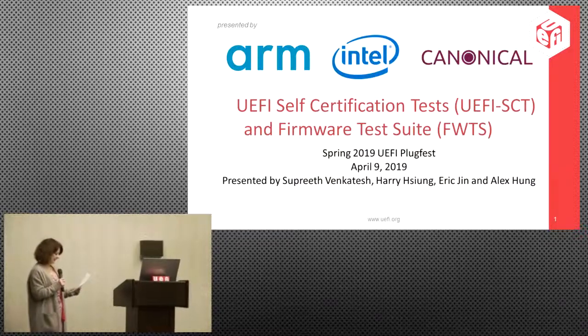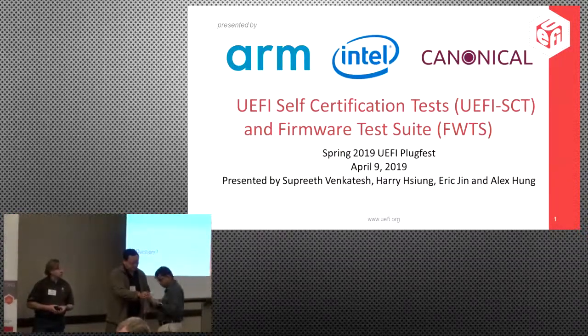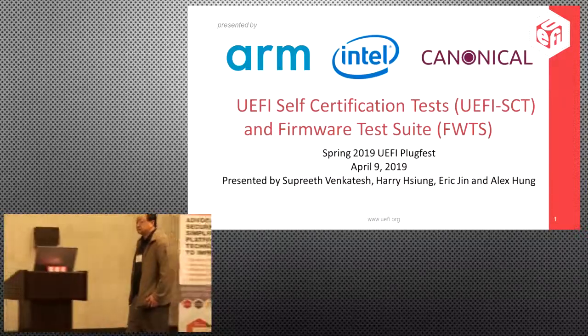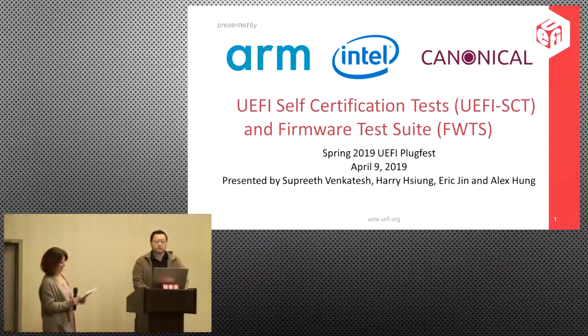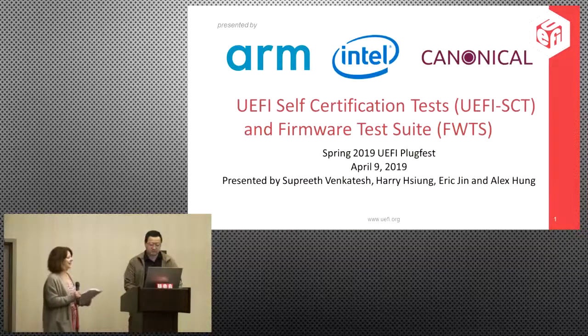Sapreth is a software engineer and lead tech at ARM, and an active member in the UEFI test working group acting as the liaison for ARM. Alex is the lead kernel engineer at Canonical Group and maintainer of the firmware test suite. Harry is a technical marketing engineer for UEFI/Tiano at Intel, who has spent 12 years working on UEFI and 24 years as a firmware engineer at Intel.